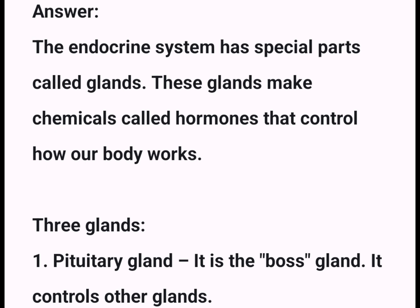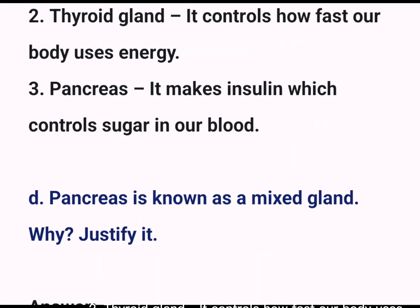Write a short description of any three glands. Three glands: 1. Pituitary gland – it is the boss gland; it controls other glands. 2. Thyroid gland – it controls how fast our body uses energy. 3. Pancreas – it makes insulin, which controls sugar in our blood.